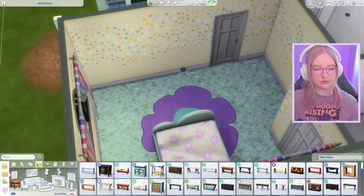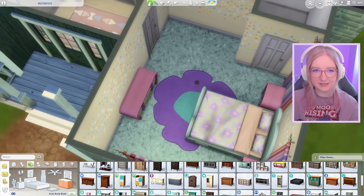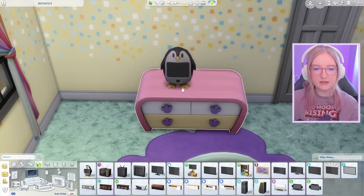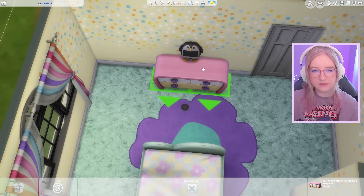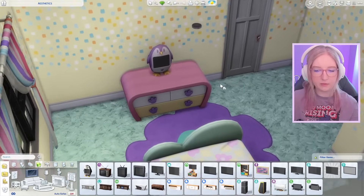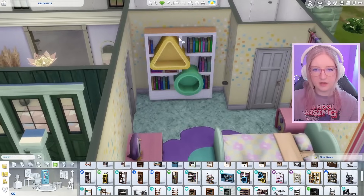I don't know if this will be functional because these nightstands are freaking huge, but it's definitely giving kids to me and it's kind of bringing all the colors together. We also need a dresser — oh look, we have a matching one! I'm so happy I don't have to think about it. I'll get a penguin TV — that's super kid core! Instead of a nice flat screen, you can watch your shows on a penguin. I'll make it purple too.